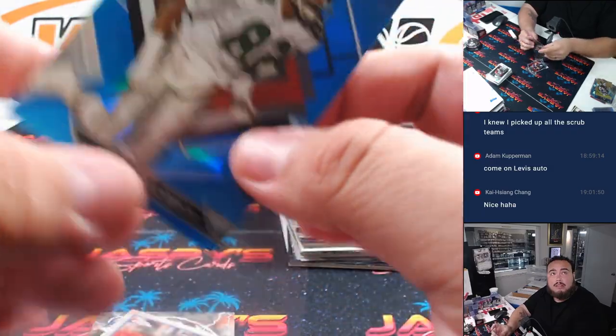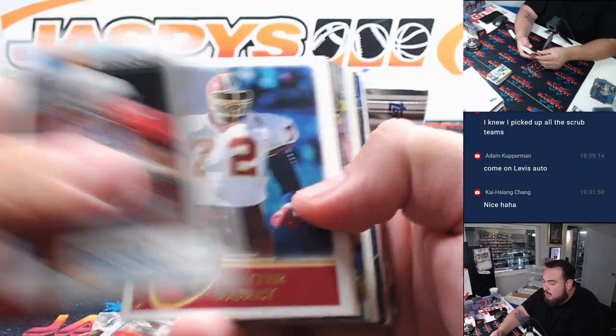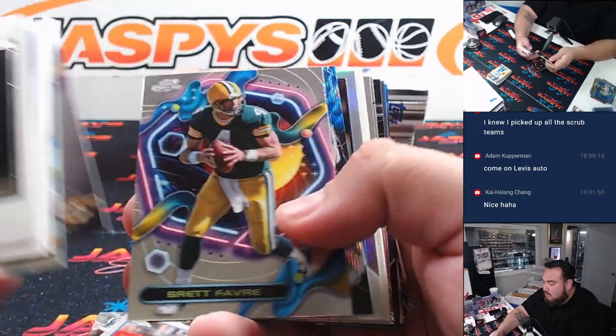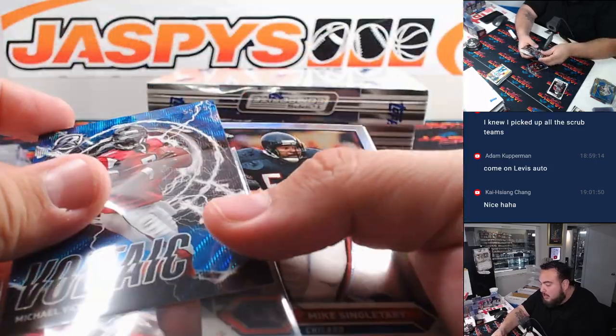Mike Quick. We have a Michael Vick numbered to 75.